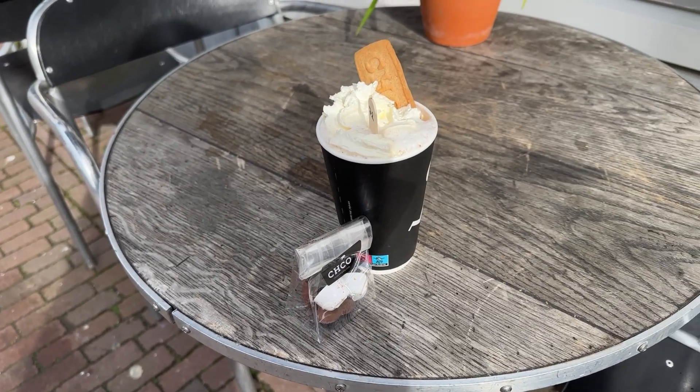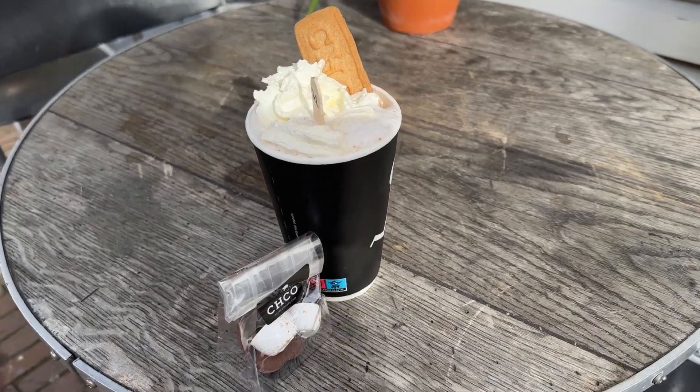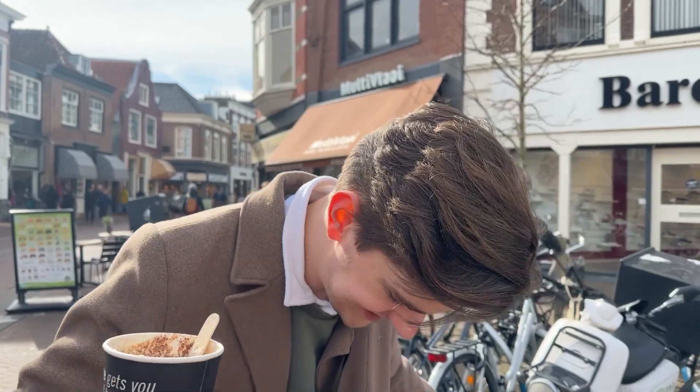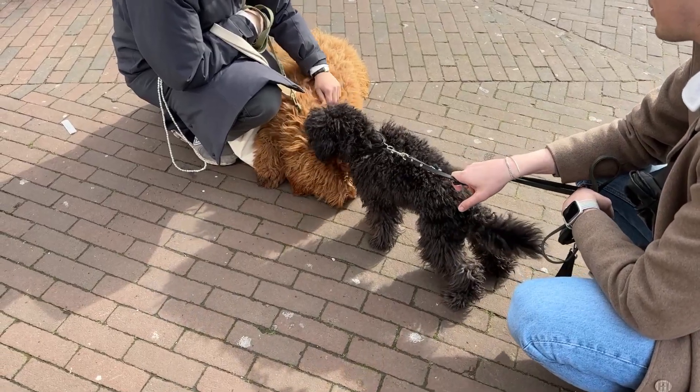Here the haul and here the flavor check. Well, your guess is as good as mine. Schmutzi in the meantime made a new friend.